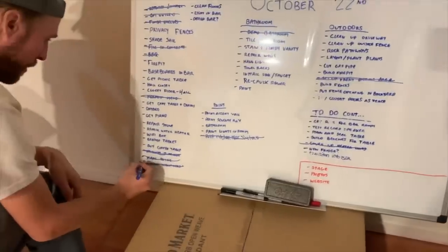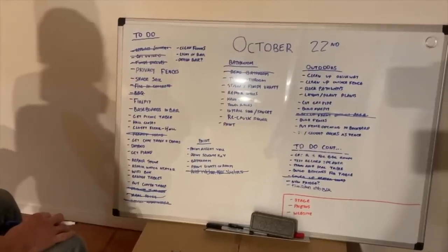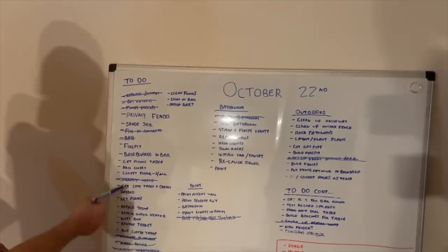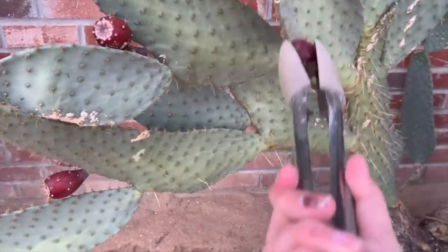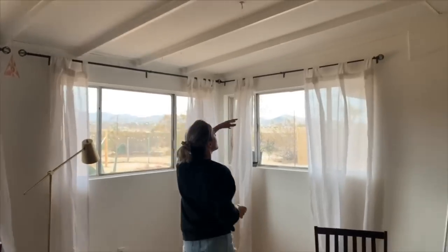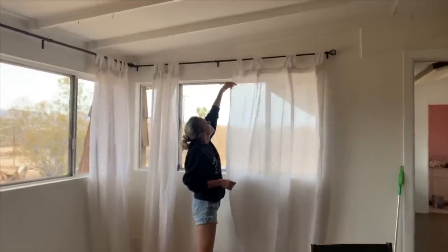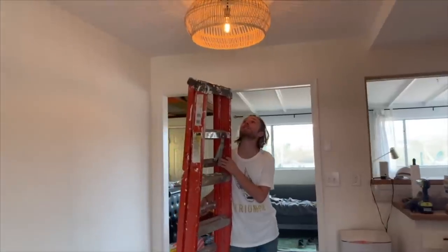Here you can see the list still being slowly knocked off - we were doing the big things first. We can see the passing of the seasons. Then curtains went up - I had bought some that didn't work before but found these on Amazon. They're great and very whimsical. This is the light we ended up with - a basket from World Market with a light fixture inside.